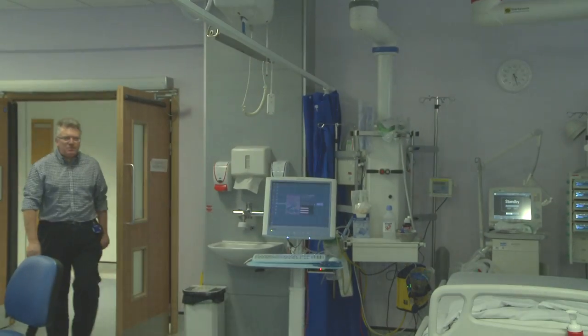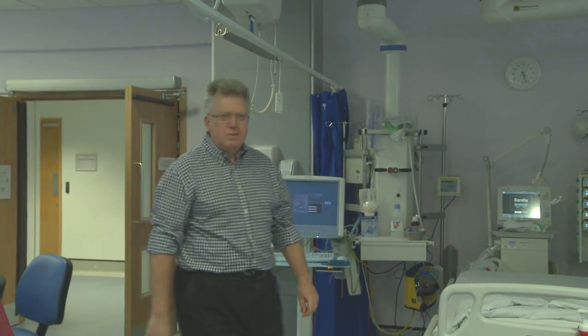Hello, my name is Martin Smith. I'm a neuro-intensivist and my job is to care for people who've had an acute brain injury — that is primarily someone who's had a stroke or a brain haemorrhage.